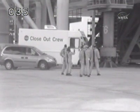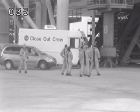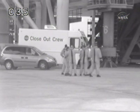There's the crew in its entirety, wishing well to the good ship Endeavour. Charlie Hobah joins them.